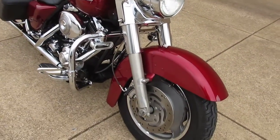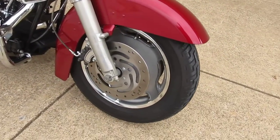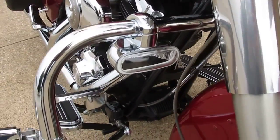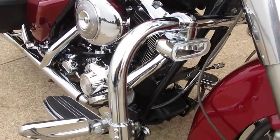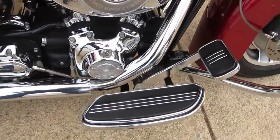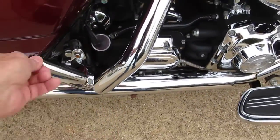The Road King Custom's got the slotted aluminum mag wheels. This bike has been upgraded with an engine guard, it's got some halogen driving lights down there on it. It's got the nice floorboards and pedals with the matching foot pegs there.